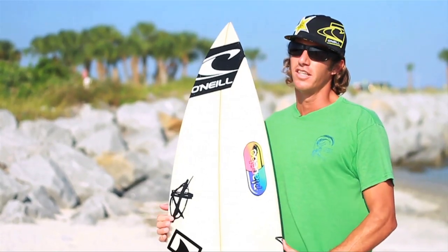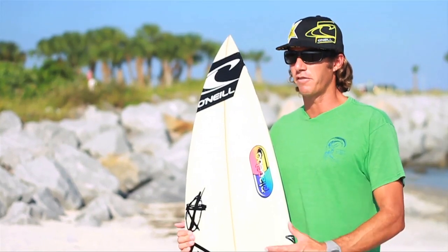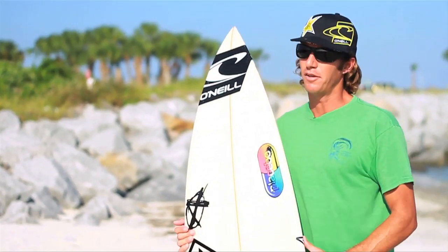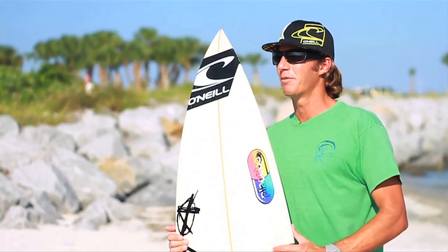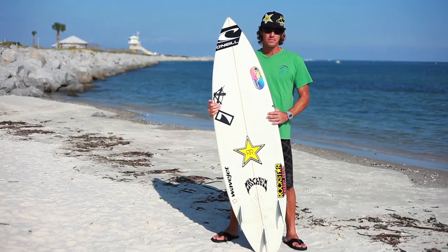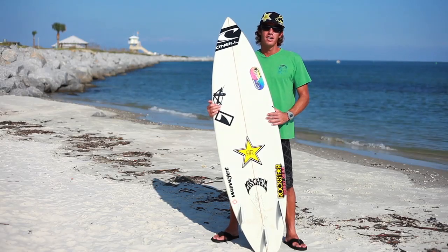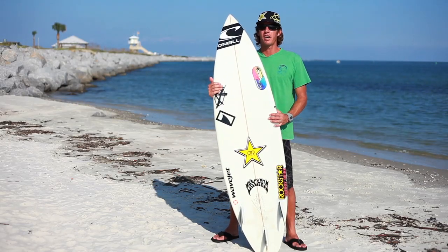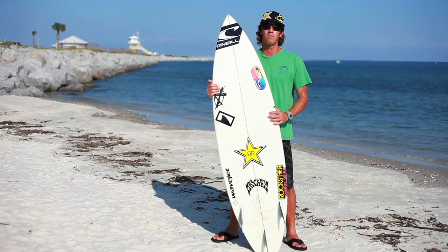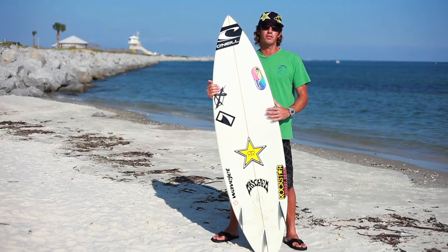Now for you, depending on your level, if you're a beginner you're going to want to start with a larger board. If you're a 6' tall man or woman, you probably want a 5'7, and going to a surf shop you're going to want to look for a larger surfboard, somewhere in a 6'8 to 7' range and bigger, depending on your width and how much you weigh. You could be looking for anywhere up to a 9' surfboard.